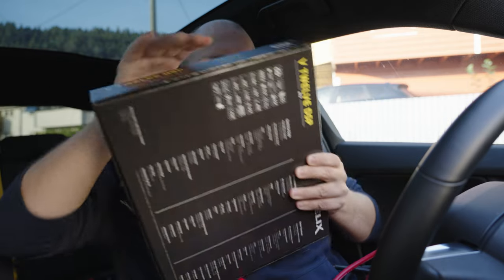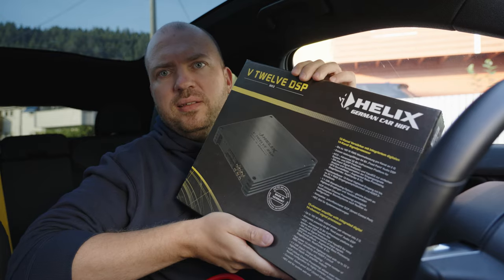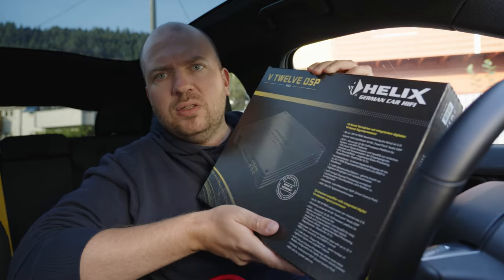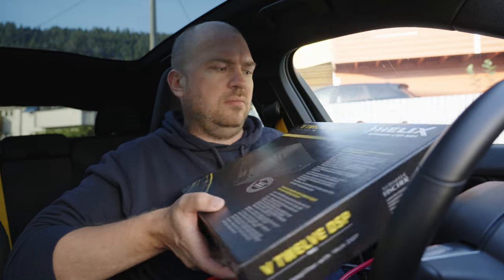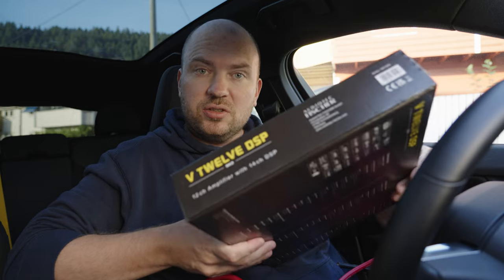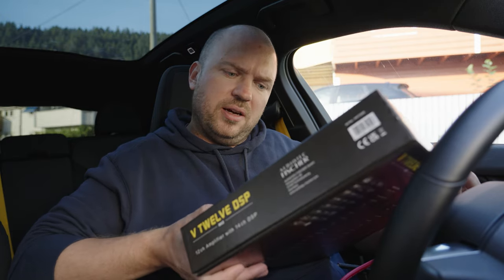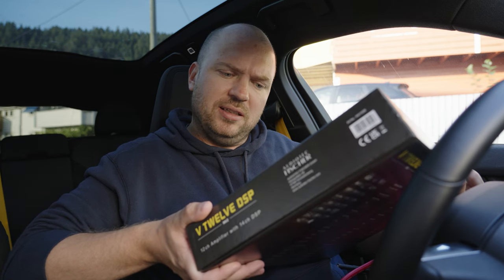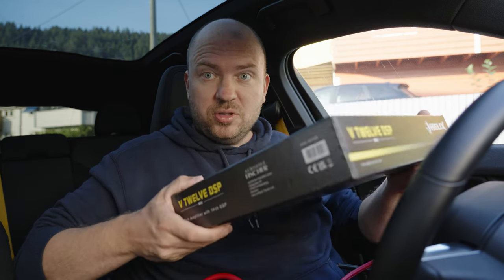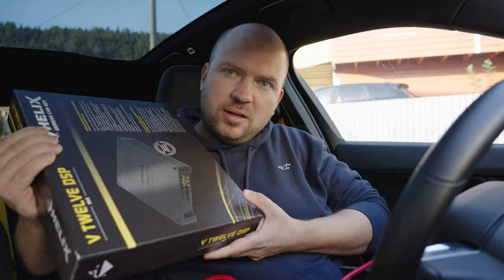Let me show you the main piece of the new system, which is the Helix V12 DSP. It's a digital signal processor with a 12 channel amplifier and 14 channel signal processor. It's supposed to be state of the art — the best you can get. At least it's heavy.